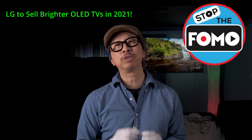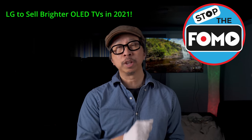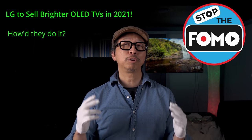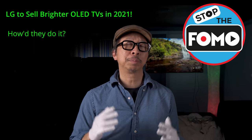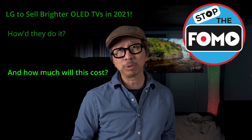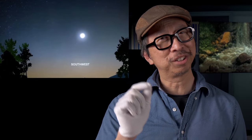Stop the FOMO — you have a fear of missing out on a brighter OLED TV. In 2021, brighter OLED TVs from LG Display are coming. The question is how are they doing this? There are two approaches we're going to go over, and more importantly, how much is it going to cost your pocketbook? Today LG is going to get just a little bit brighter.